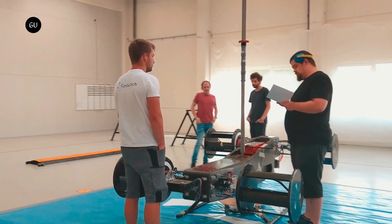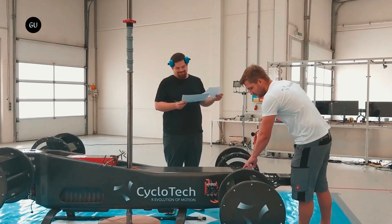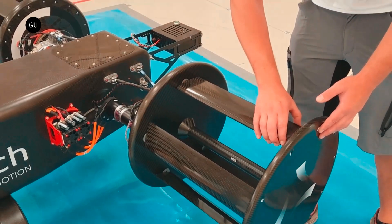Drawing on 15 years of technology development, extensive wind tunnel testing, and experience from over 500 flights of its technology demonstrator, the CruiseUp concept is designed to meet the individual air mobility needs expected to emerge in the coming decade.